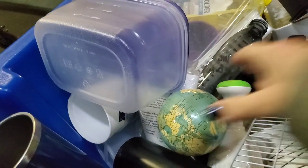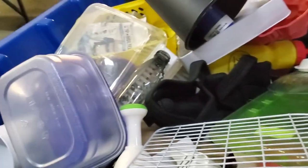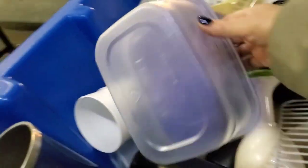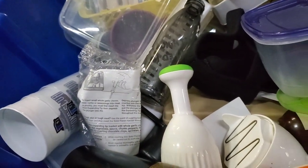Oh, what is this? Just the globe. I don't know if we can find the other pieces or parts for it. Put that in the cart. I'm going to hunt for a little bit, and then I'll be back.